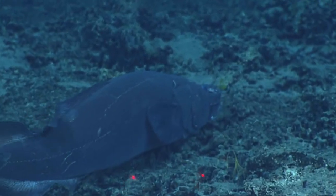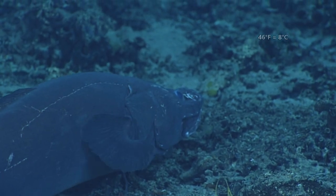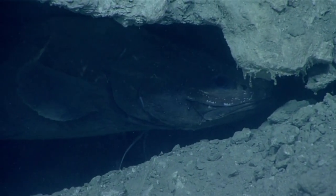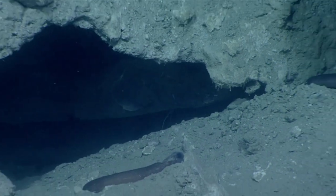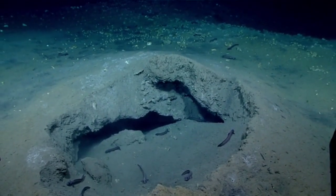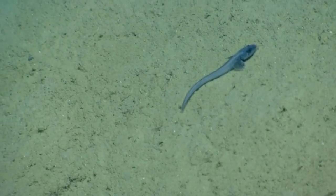Eel pouts are tolerant of cold water, and most live in temperatures under 46 degrees Fahrenheit. However, some species live in hydrothermal vents where the temperature can be much higher. Generally, these fish live in cold, temperate to polar waters, but they're found around the world. Those living in arctic waters have even been observed in brackish environments, and some species are known to breathe air.